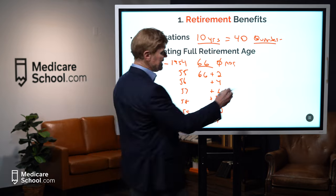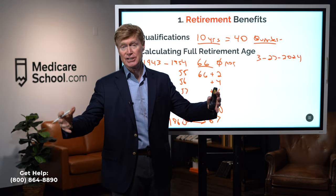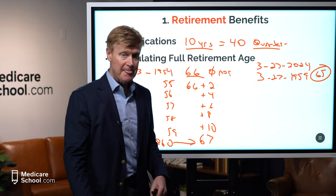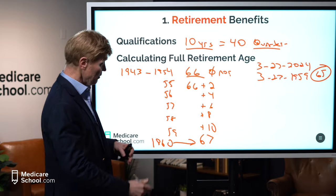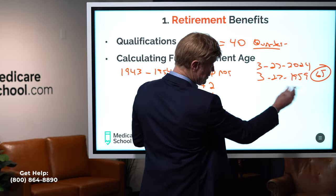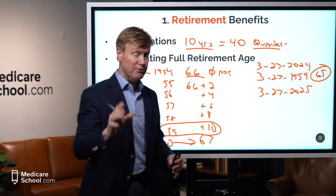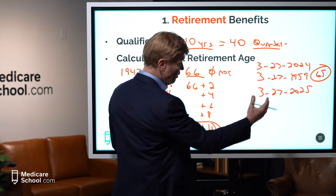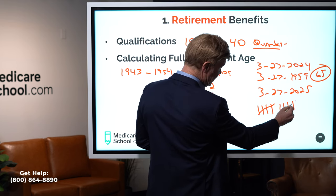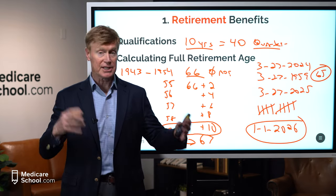I'm shooting this video on March 27th, 2024. Let's say somebody is turning 65 today, meaning they were born 3/27/1959. They're turning 65 and eligible for Medicare. Since they were born in 1959, their full retirement age is 66 and 10 months. They'll hit their 66th birthday on 3/27/2025, then we count forward 10 months: April, May, June, July, August, September, October, November, December, January — so their full retirement age is January 1st, 2026.